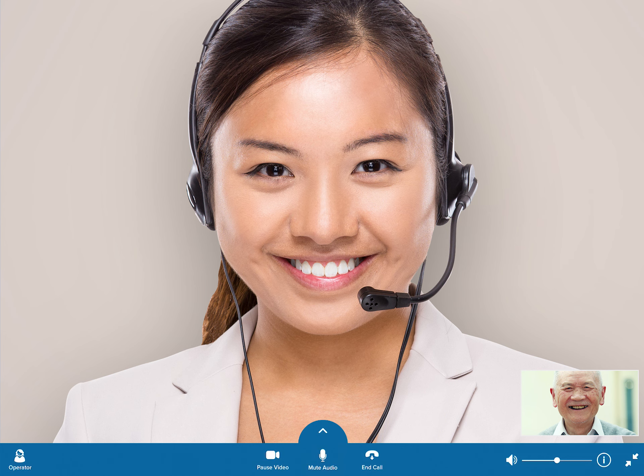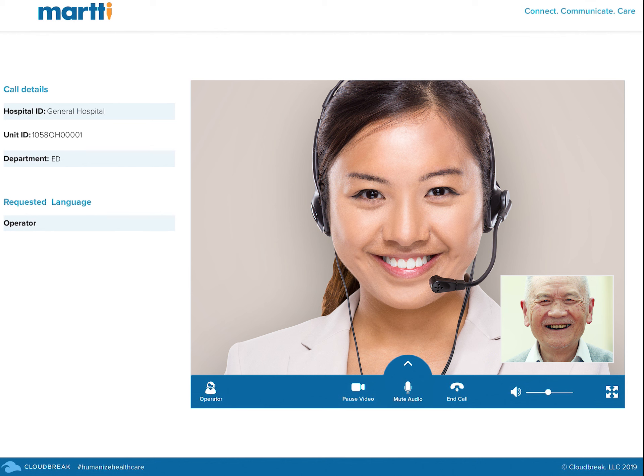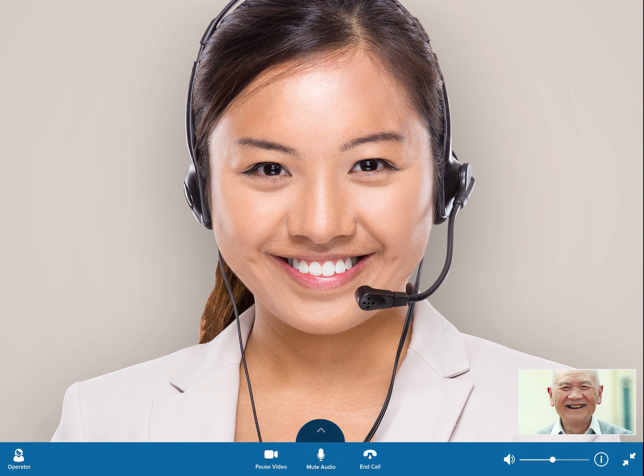Within seconds, you will reach a team of the most experienced and qualified interpreters in healthcare that you already know and trust. You'll discover new call controls that are intuitive and allow users to turn the camera or mic on and off, control the volume, and view information about the device and call.